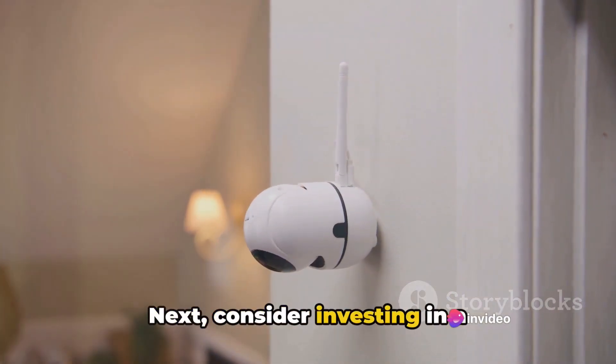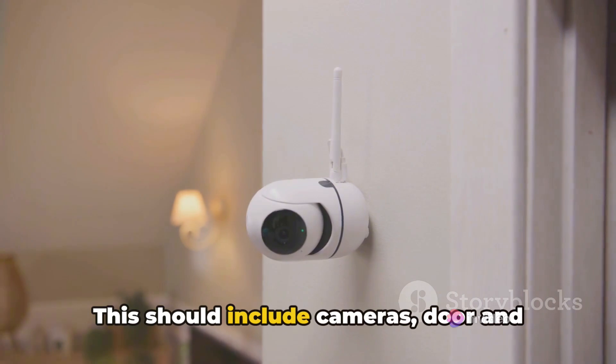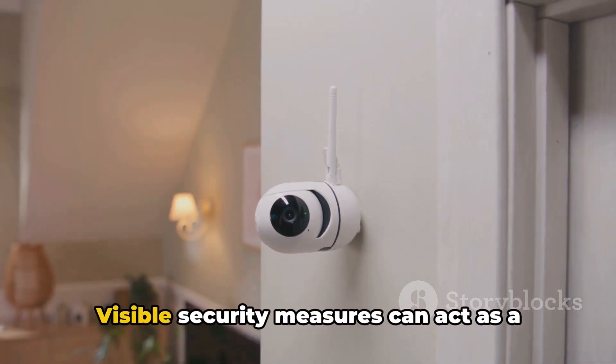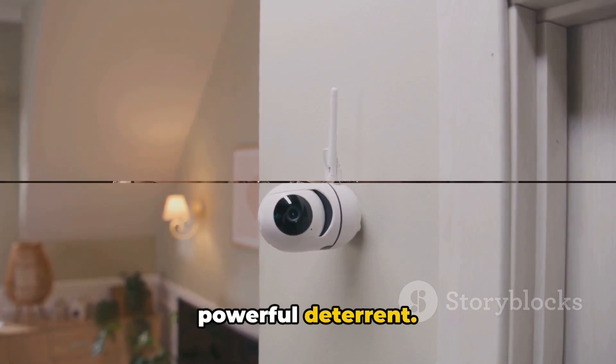Next, consider investing in a comprehensive security system. This should include cameras, door and window sensors, and a loud alarm. Visible security measures can act as a powerful deterrent.